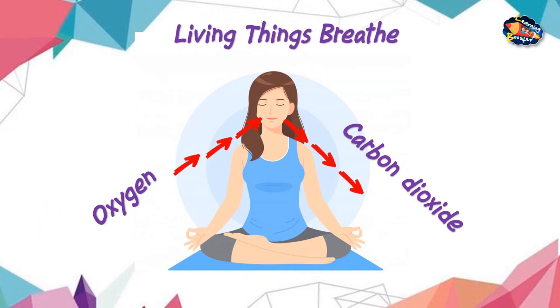Living things breathe. All living things need air to breathe. They take in oxygen and breathe out carbon dioxide. If you close the nose of your toy doll, nothing will happen. So we can say that only living things breathe.